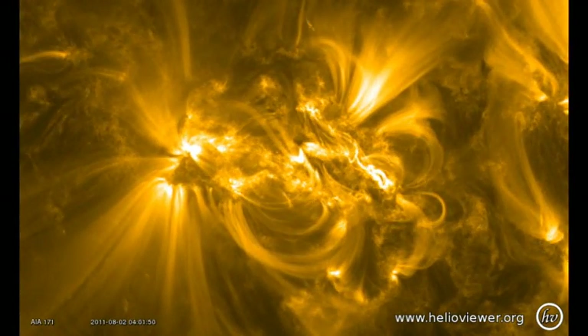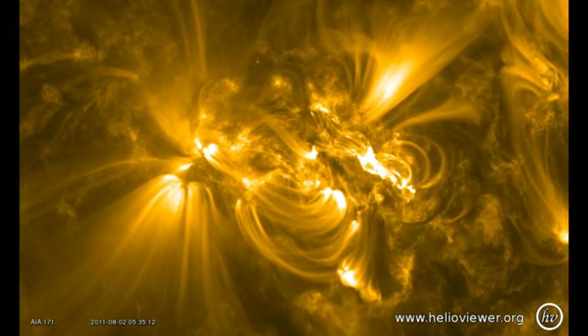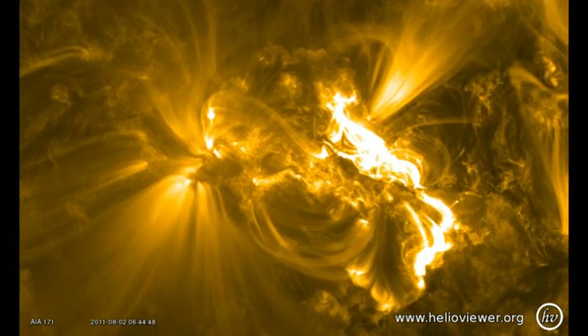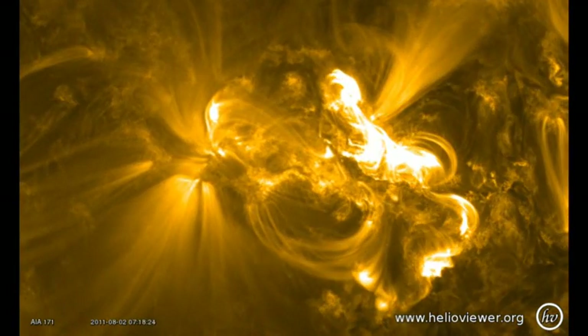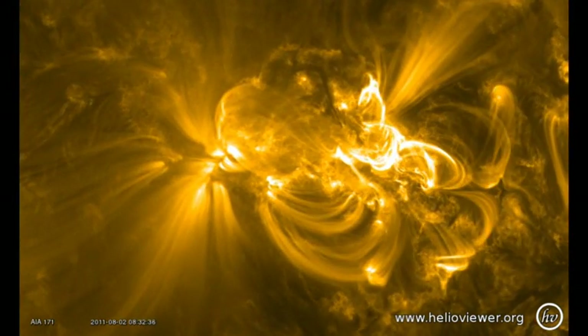Now let's take a closer look at the M-flare itself. Activity starts building up in the middle of the region. Eventually a very bright ribbon of emission appears in the north central part of the region, which evolves into a long arcade of loops that gradually fade away. This is what produces the long-duration part of the long-duration event.